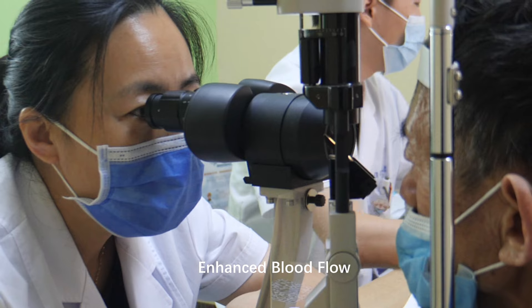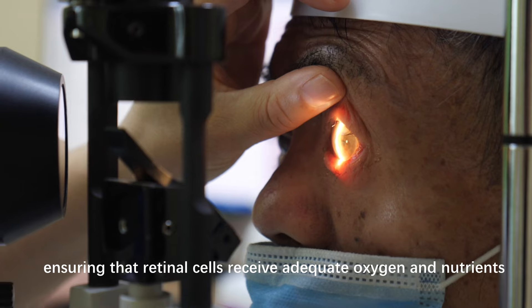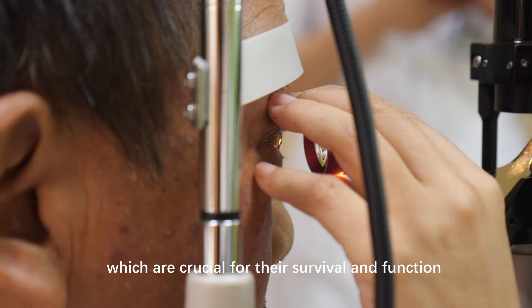Enhanced Blood Flow: the therapy can improve blood flow to the retina, ensuring that retinal cells receive adequate oxygen and nutrients, which are crucial for their survival and function.